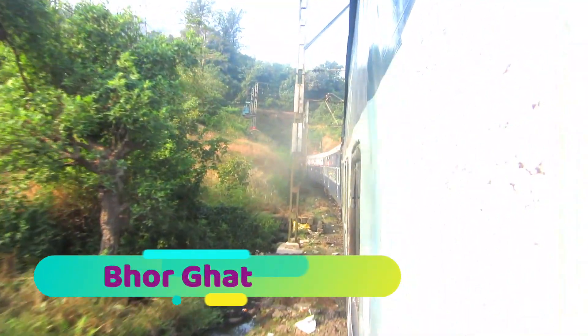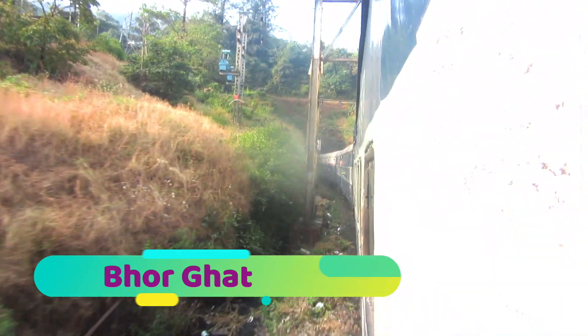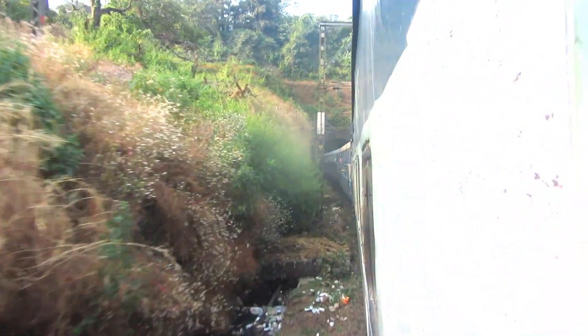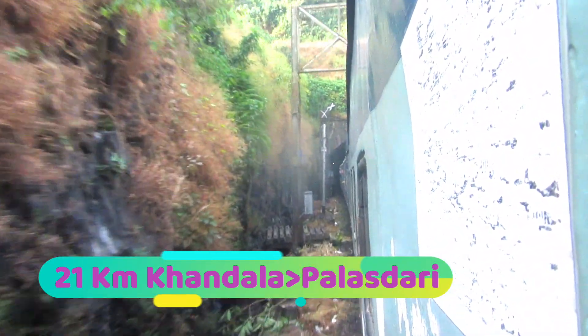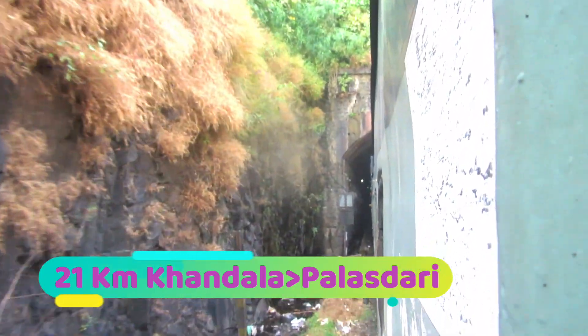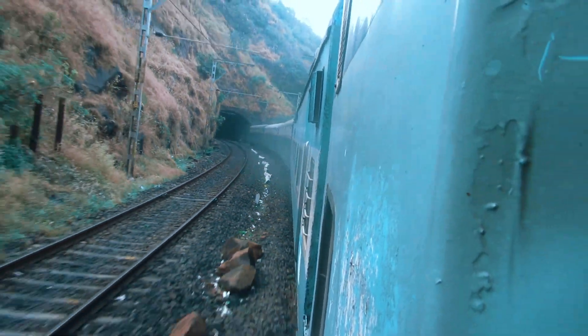The Bhor Ghat is between Khandala and Palasdari, and we are already in the ghat section entering the first tunnel on the downside towards Karajat. There are five intermediate stations between Lonavala and Karajat but there are no official stoppages for this train. The next stop is Karajat, where we will halt and then branch off towards Panvel rather than going to Kalyan.